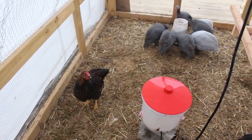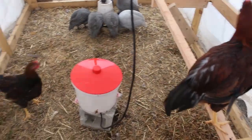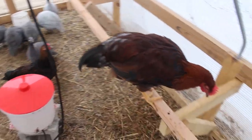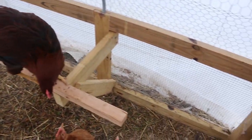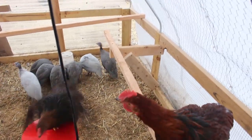Hi peeps! So we moved them on to new ground yesterday and they loved having the fresh grass. That was the first move that they've had.